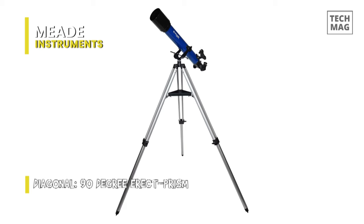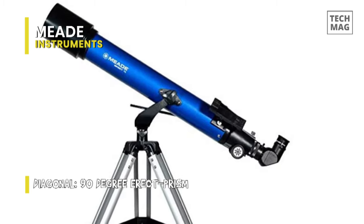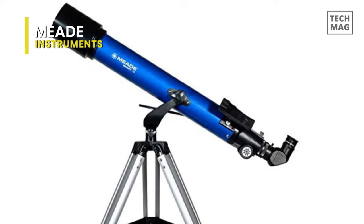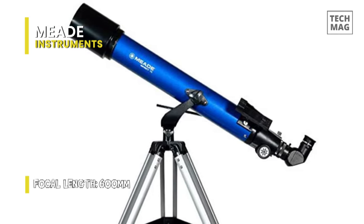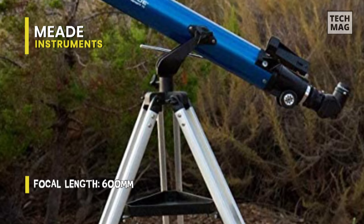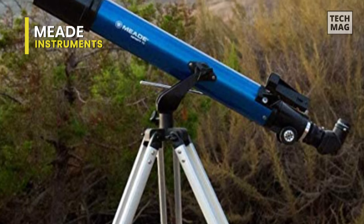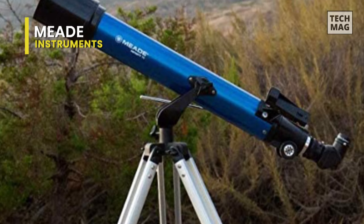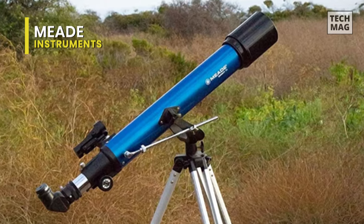Its tripod is sturdy and strong, facilitating a stable view, while its slow motion control knob will help you to adjust the telescope at your desired position, with which you can observe the distant object in a comfortable position. Its optical design is an achromatic refractor, and its additional accessories include a red dot viewfinder, 2x Barlow lens, and 3 eyepieces that provide varying levels of magnification, a 90-degree erect prism, and a preassembled full height aluminum tripod.